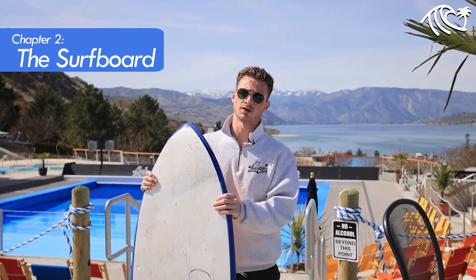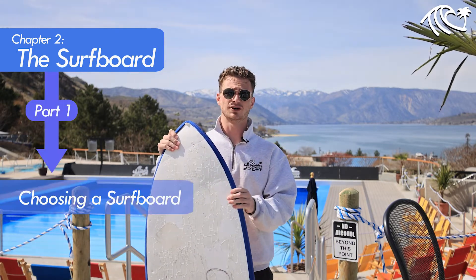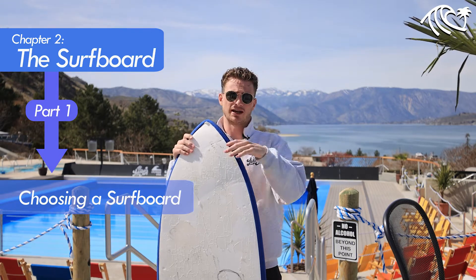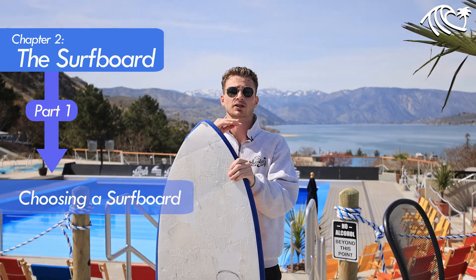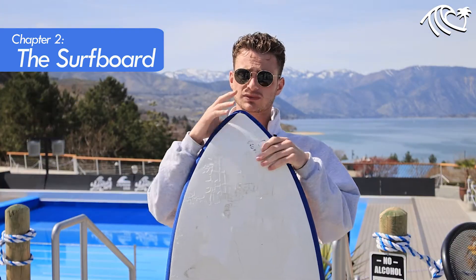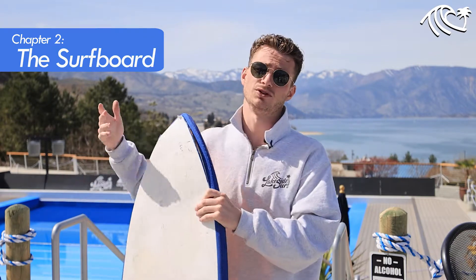When we start you here at Lakeside Surf, we're going to start you on one of our foam boards. What we roughly recommend is a board length somewhere between your chin and your eyebrow height — nothing has to be perfect, a little lower or a little above that is totally fine. This one's about right for me. After surfing for a bit, I can set it back in the rack and try something new.